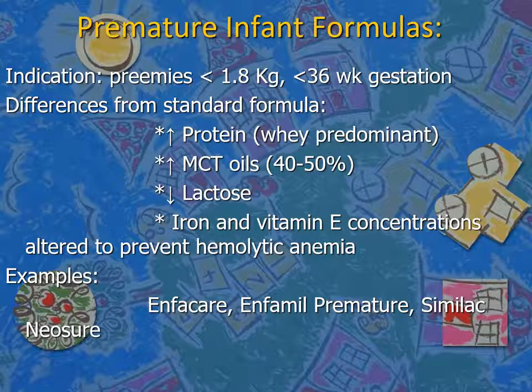Examples of premature formulas include Infacare, Infamil Premature, and Similac Special Care. In Jordan, Similac Special Care is the most important and commonly used option.